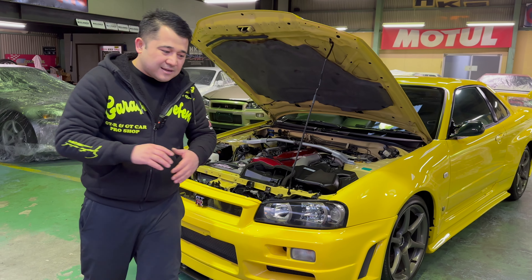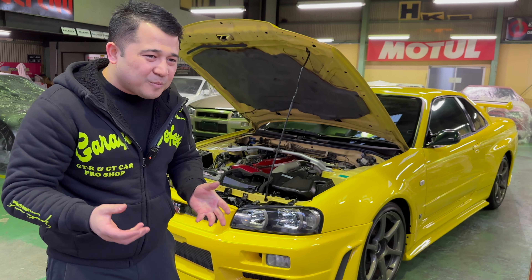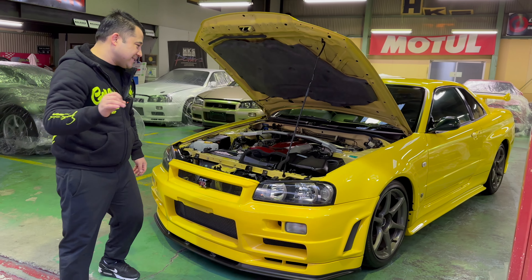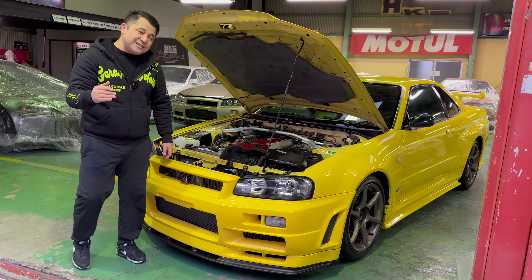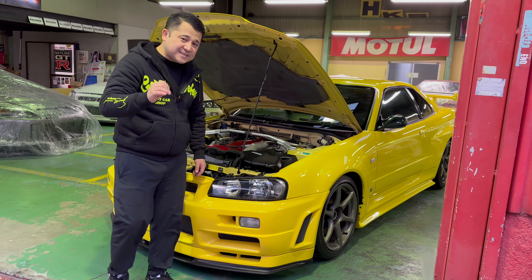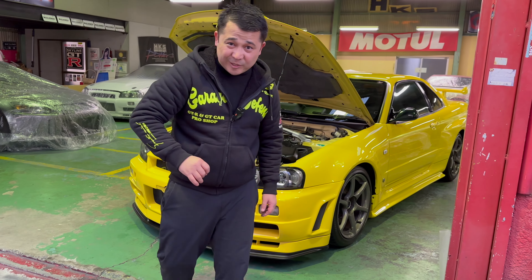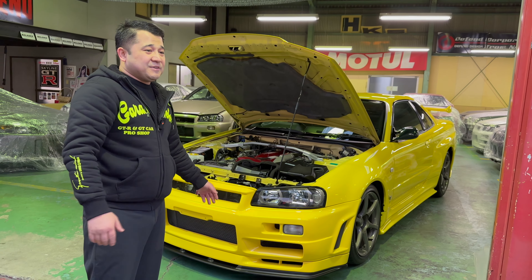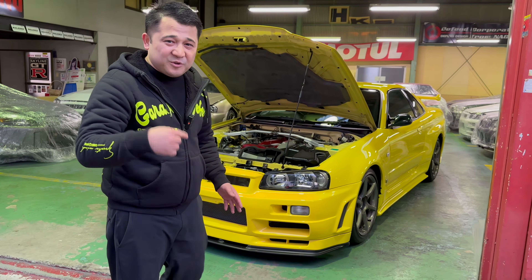We were pressuring Nismo to manufacture some extra parts, so last year we ran a limited production of Nismo Clusters and were able to get our hands on some. That's why in Japan these are starting to pop up again. But right now, with the GTR34s just becoming importable to the USA, it's becoming extraordinarily rare to find those Nismo Clusters.